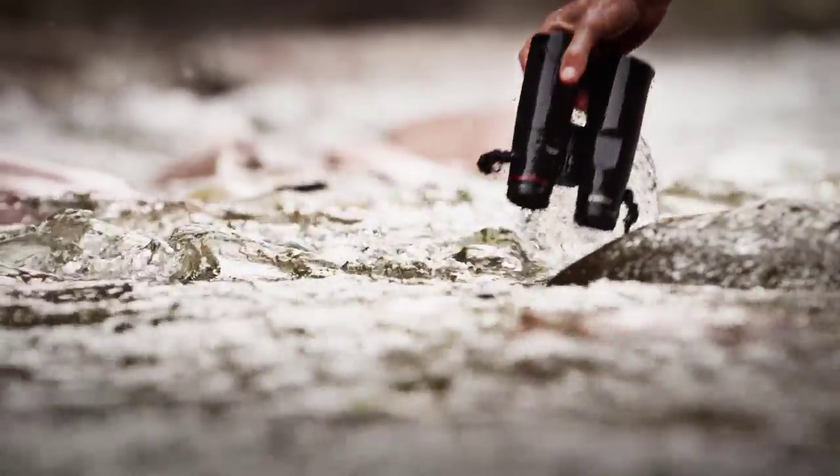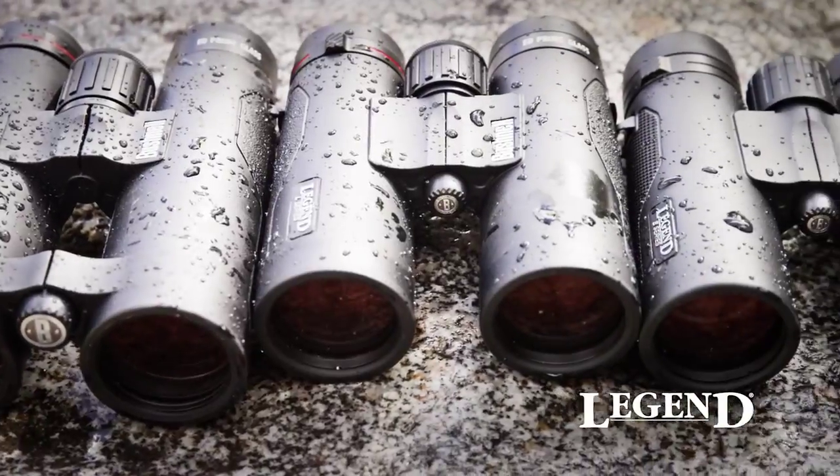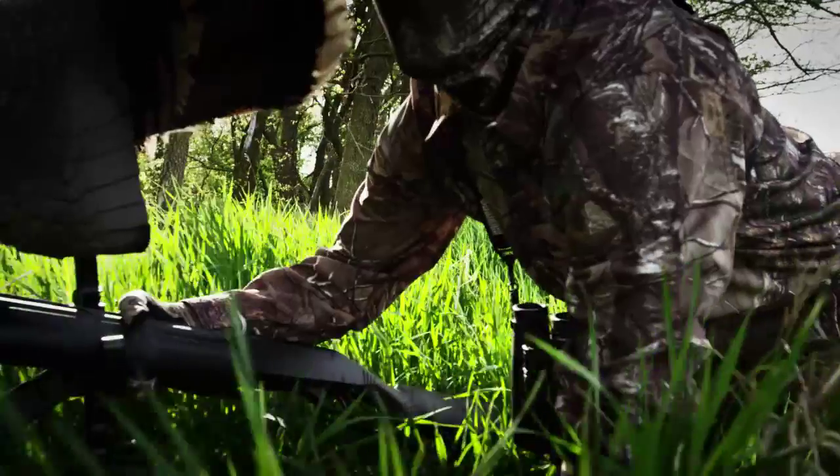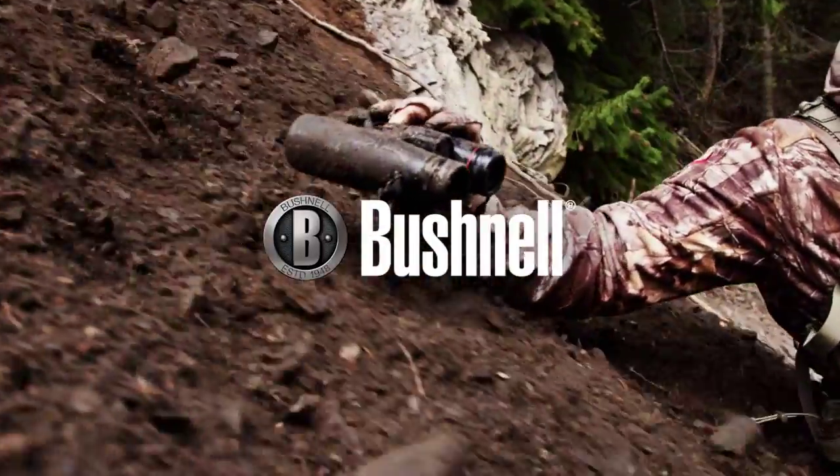The new Legend Binoculars by Bushnell. Available in three series, all featuring patented Rain Guard HD. They're bright and clear, and built for conditions that are anything but. Only by Bushnell.